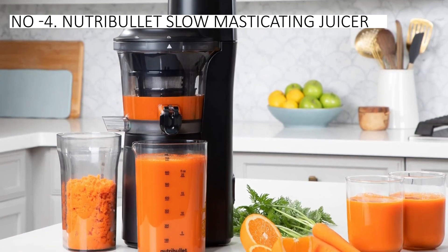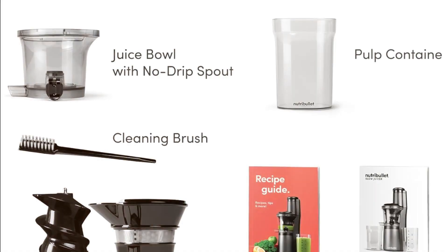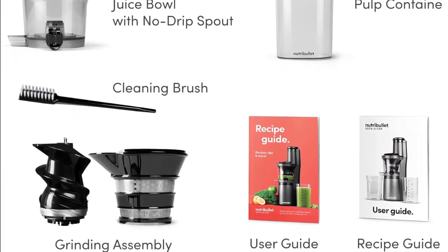Operating relatively quietly, the juicer's no-drip spout allows easy pouring of juice. Additionally, it includes a recipe book with tips on juicing and creative options, such as using leftover pulp for cooking and baking.